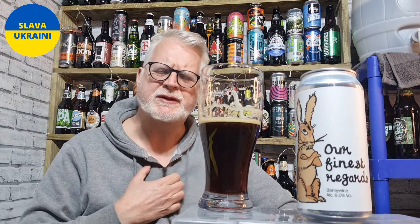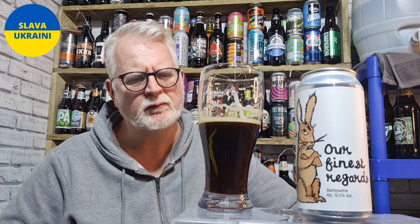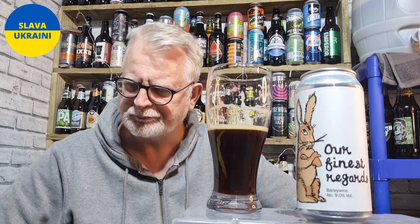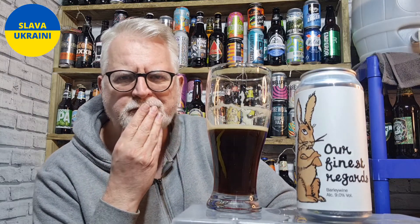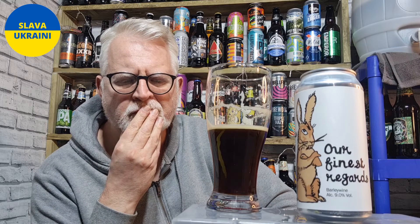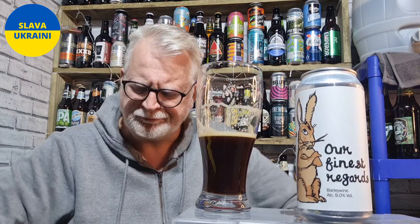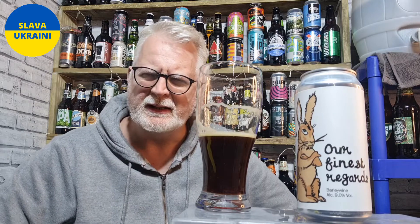That's nice. There's plenty of dark fruits in there actually. I'm getting raisins. I'm getting some dates coming out of there. I'm getting a little bit of almost like an Armagnac bite right at the back end. It's almost got a ground almond flavour at the back end, and that's mixing with a little bit of dark toffee.